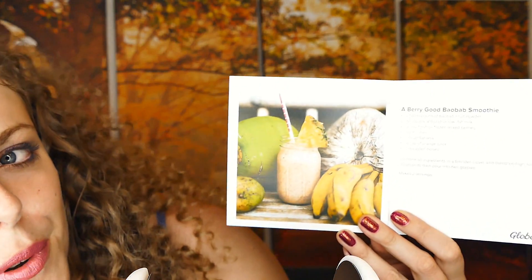We even have a smoothie recipe at the end. If you're interested in entering the giveaway to receive your own wellness box like the one I've shown here, you can visit our Psyche Truth Facebook page and we will be posting instructions for how to enter on the Facebook page. I want to thank Globe Inn for sending me this delightful box, and I am very excited to send one of these boxes to one of you out there.